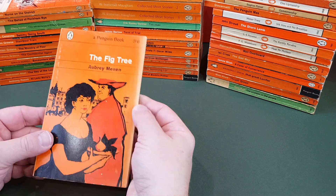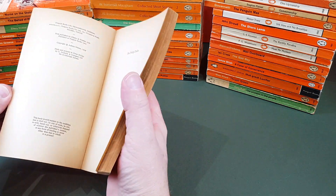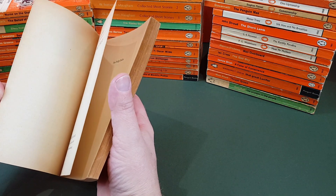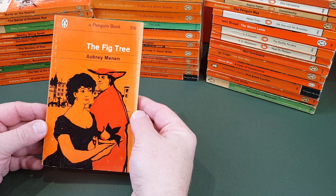Aubrey Menon, The Fig Tree — there she is holding a fig. Charles Mosley did the cover illustration.